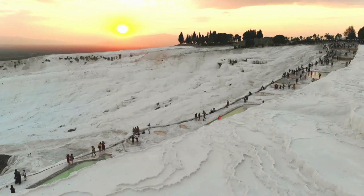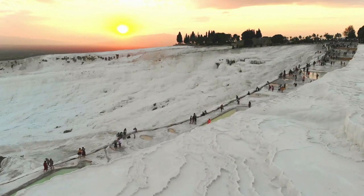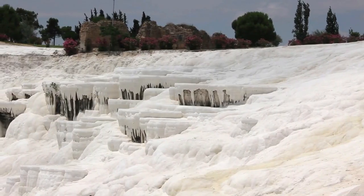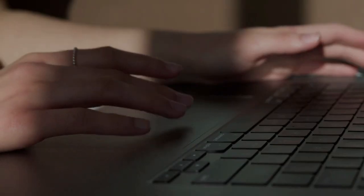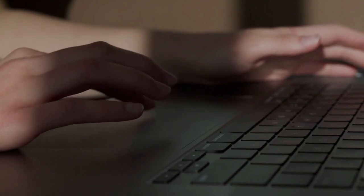Today, people visit Pamukkale not only to admire its beauty but also to experience the wellness benefits associated with the mineral-rich waters. The entrance ticket to Pamukkale varies depending on the specific areas you wish to visit. It's best to check the official website or local information for the most up-to-date prices.